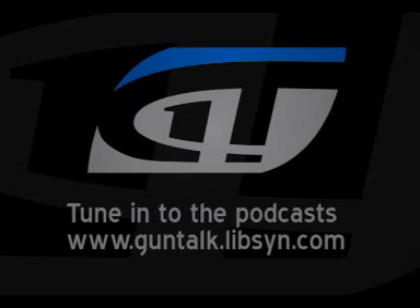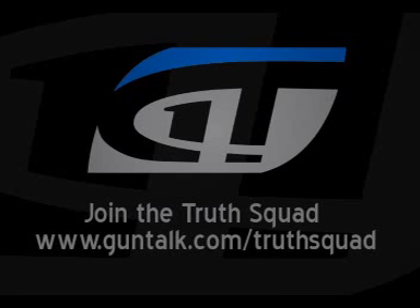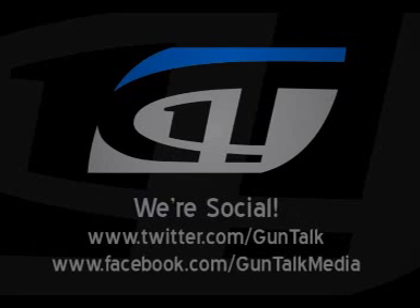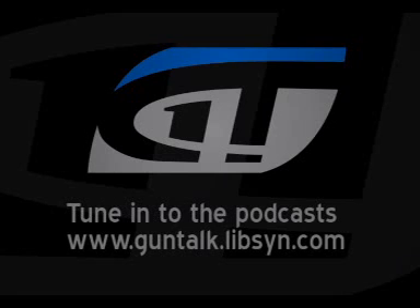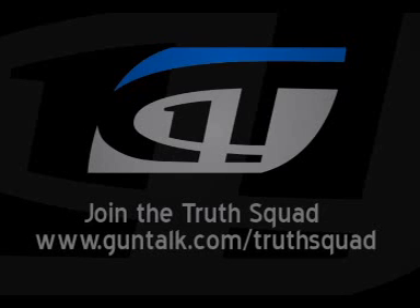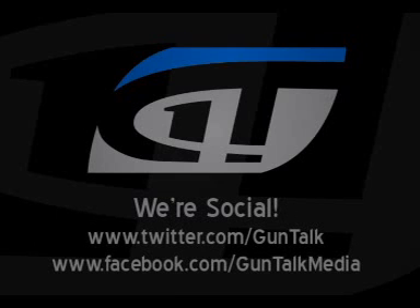Back with you. SHOT Show 2016, we're in the Crimson Trace booth. One of the products we're talking about right now is Cerakote. You probably know the name Cerakote because some manufacturers incorporate that into their products, but you can also get it done aftermarket. Brian Hull from Cerakote is joining us. We were just out at your place and got to see the whole process — it is so cool what you guys do.